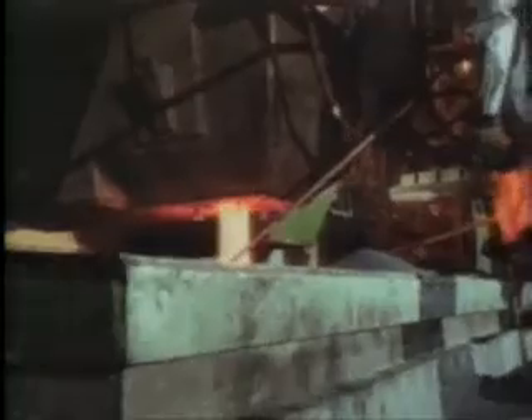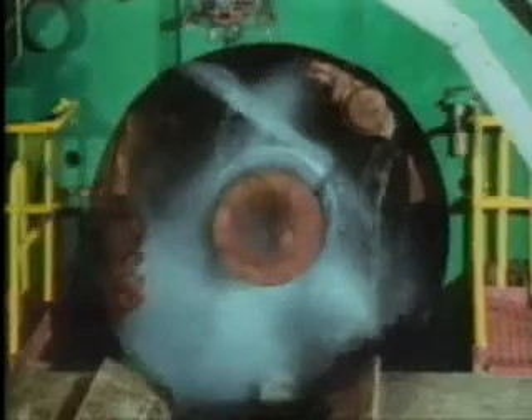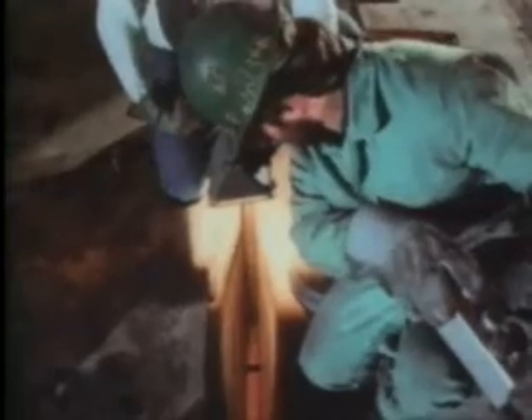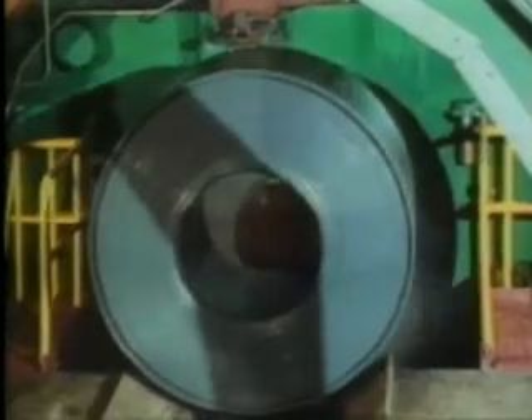As the name continuous process implies, there is little need to stop production during the manufacturing process. In fact, while the plant is rolling thin slabs of steel at one end of the plant, more liquid steel is being prepared for casting at the other end. The result is a manufacturing process that uses very rigid equipment to produce a large volume of a single product.